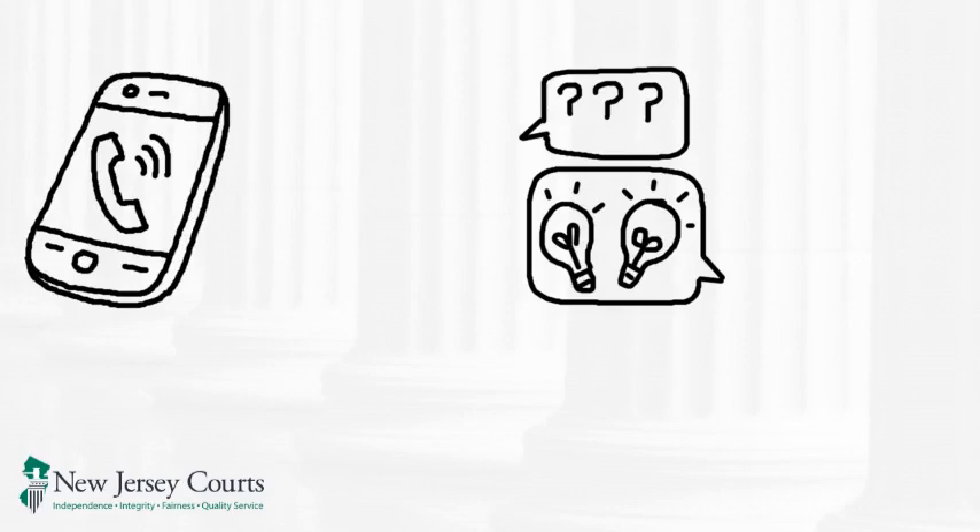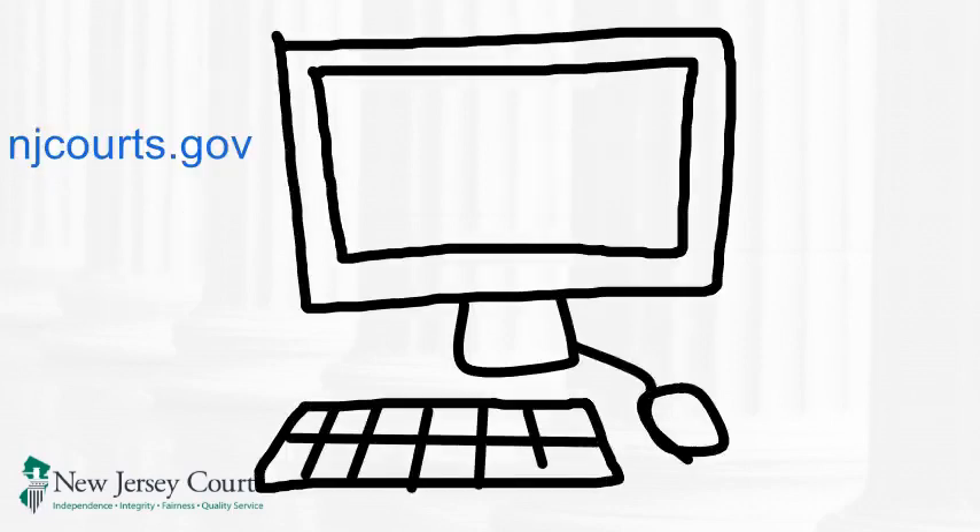Your first resource is our website, njcourts.gov. It has a lot of information to guide you about what's changed due to COVID-19 restrictions and how to get help.